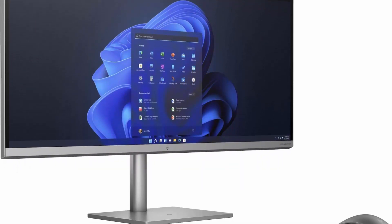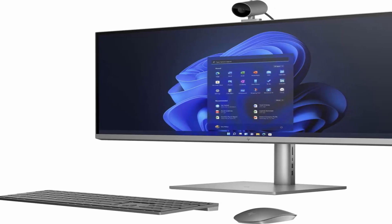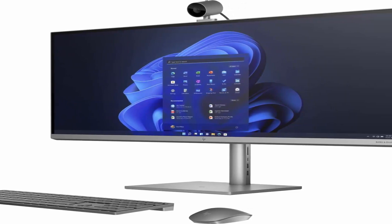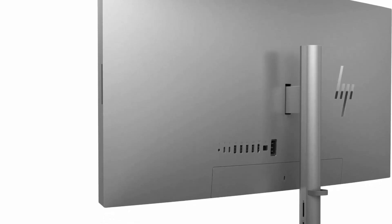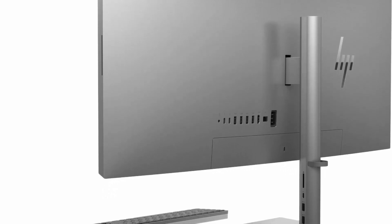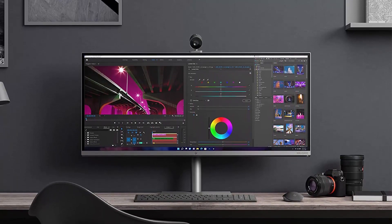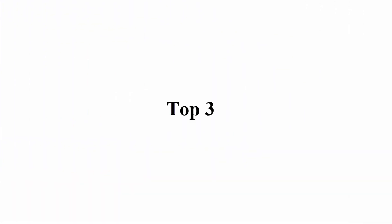NVIDIA 4GB dedicated graphics. Bang & Olufsen Speakers. Detachable, rotatable 16MP Camera with Mic. Wi-Fi 6, 2x2, and Bluetooth 5.2 Combo. 2x Thunderbolt 4 with USB 4 Type-C, 4x SuperSpeed USB Type-A, SuperSpeed USB Type-C, 2x SuperSpeed USB Type-A, 3-in-1 Memory Card Reader, wireless keyboard and mouse.